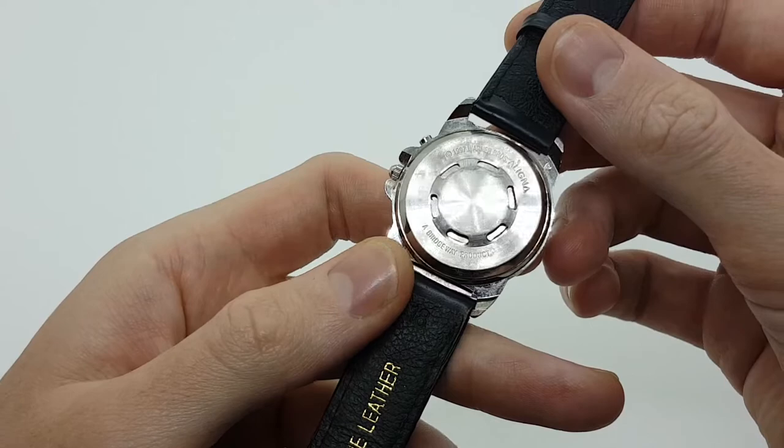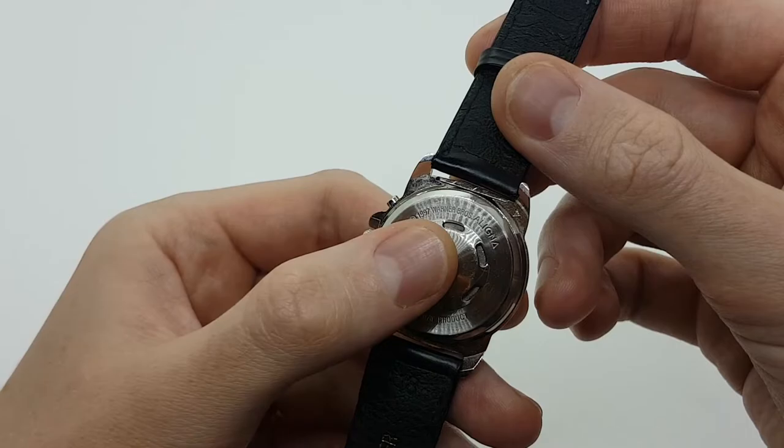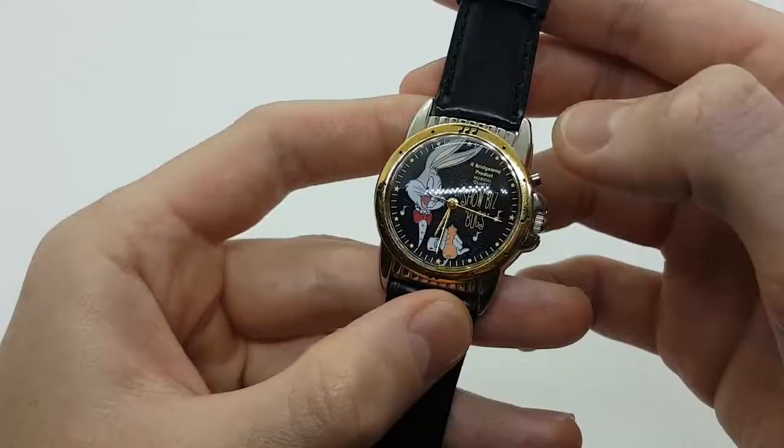Here on the back of the watch we can see that we have a 1997 Warner Bros., so this means that the watch was produced in 1997 especially for Warner Bros.